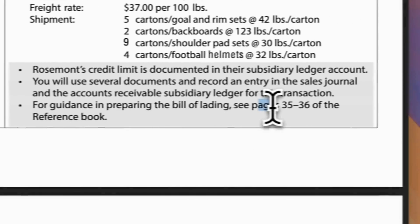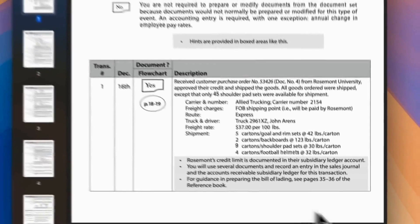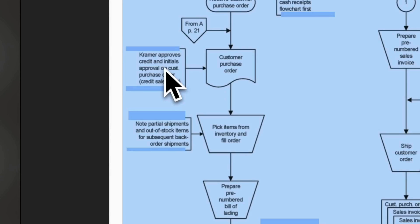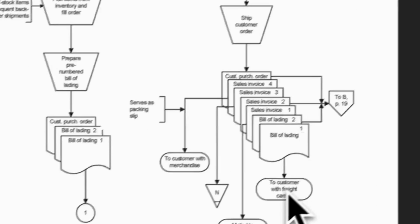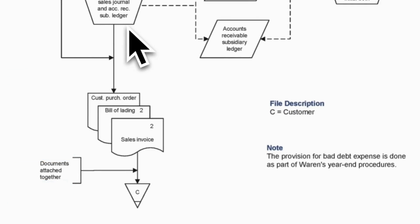For guidance in preparing the bill of lading, see pages 35–36 of the reference book. Let's check the flowchart on page 18. After receiving the customer purchase order, Kramer approves credit and initials approval on the customer purchase order. Nancy Ford picks items from inventory and fills the order. Prepare a pre-numbered bill of lading, prepare a pre-numbered sales invoice, and ship the customer order. After shipping, Jim Adams makes an entry in the sales journal and accounts receivable subsidiary ledger.